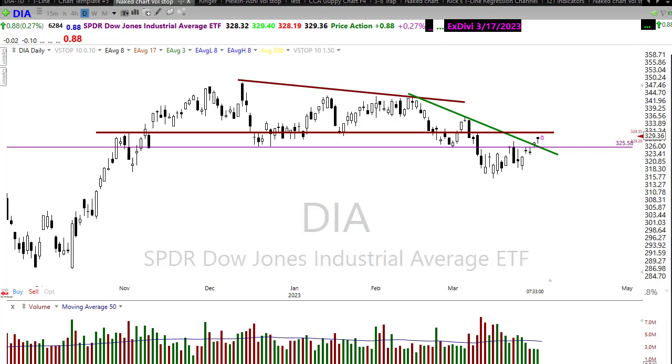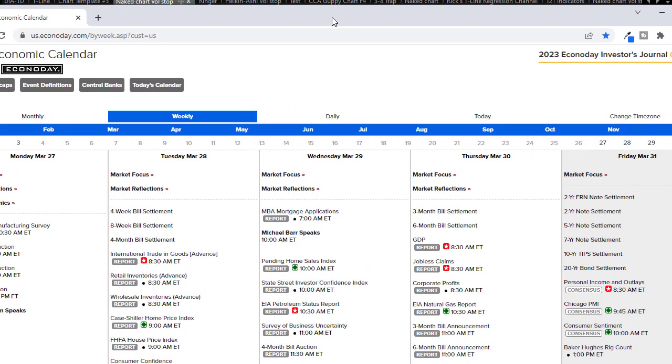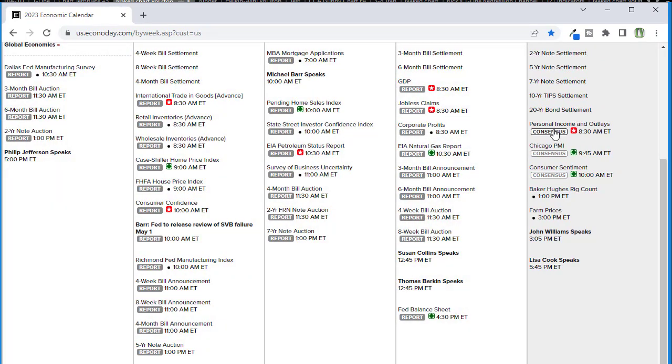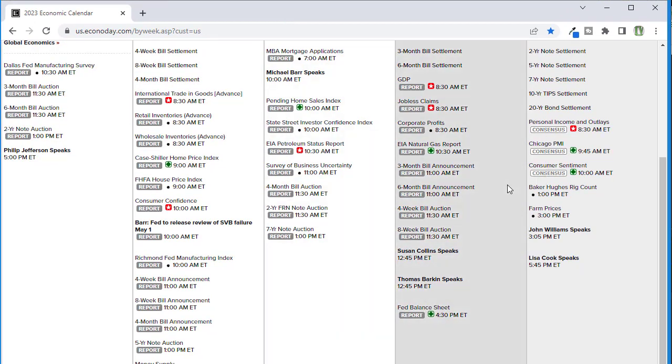Let's take a look at our economic calendar. We have our personal income and outlays number — this is the Fed's favorite reading on inflation, the core PCE. The consensus suggests core PCE will stay flat at 4.7%, with month-over-month and year-over-year numbers declining. We need to see those declining — a nice sharp decline could bring bullishness into the market pretty easily. If it doesn't improve, that would be the reason bears would engage. We also have a Chicago PMI number; our PMI numbers have been terrible — contraction in the economy — and PMI is expected to remain flat over last month.